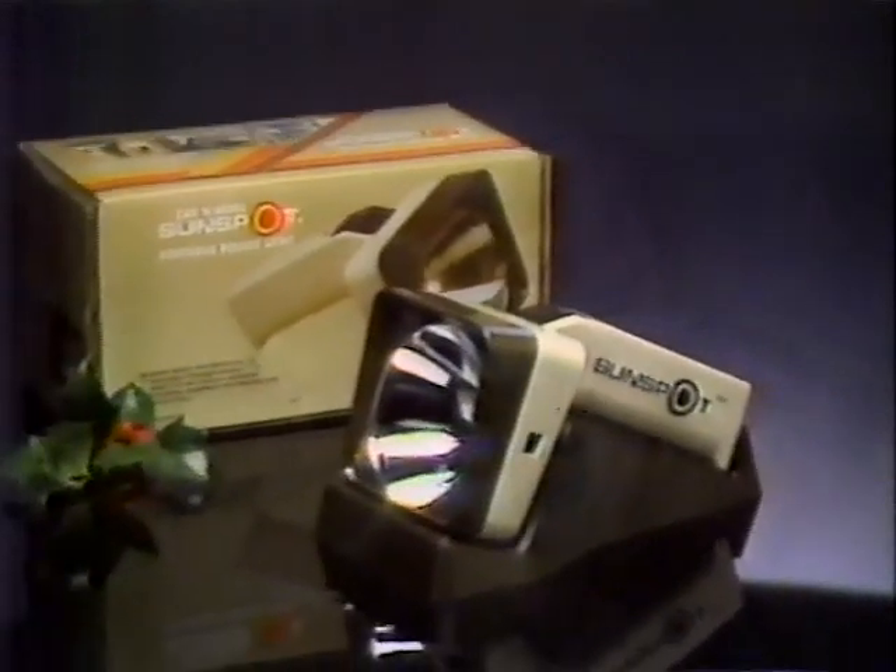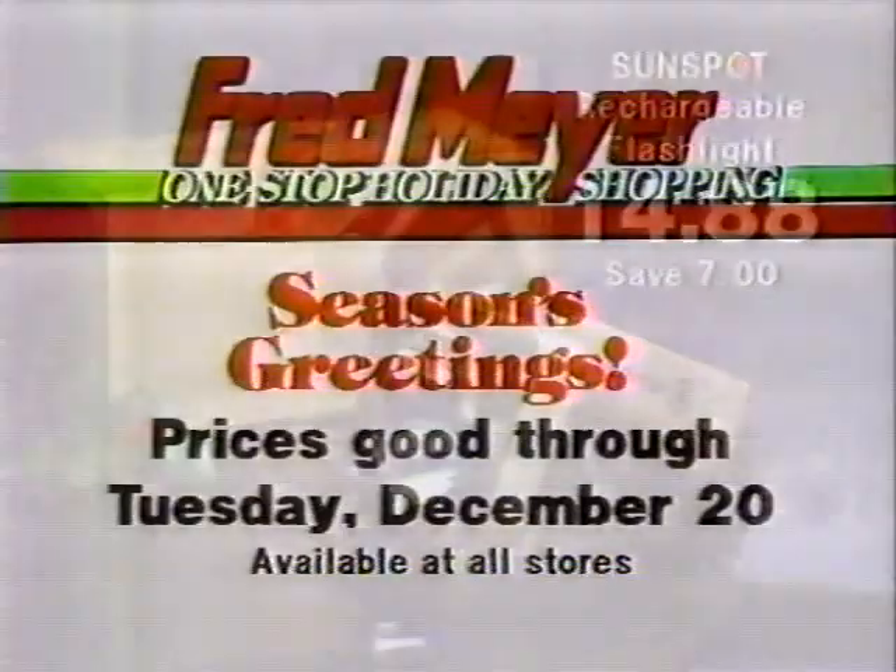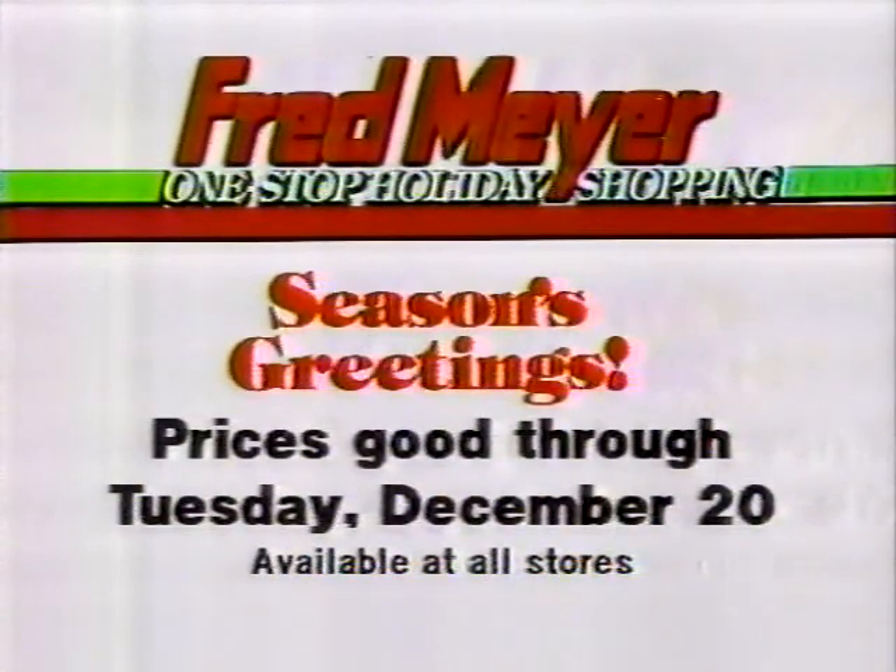And you can always have a fully-charged flashlight ready when you need it with the Sunspot Rechargeable Flashlight. With convenient storage bracket, it's only $14.88. Come to Fred Meyer for one-stop holiday shopping.